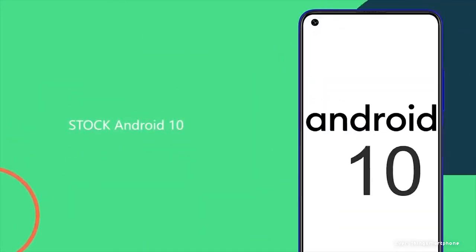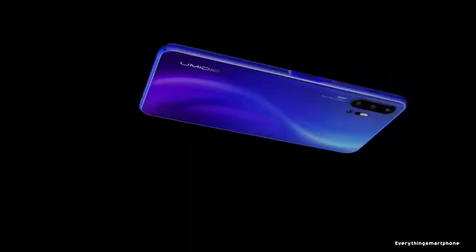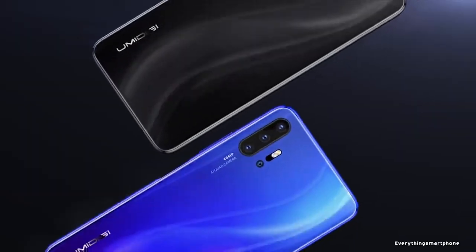Umidigi F2 runs stock Android 10. As for the battery, it has a 5150 mAh non-removable battery with 18W fast charging support, and it weighs about 201 grams.